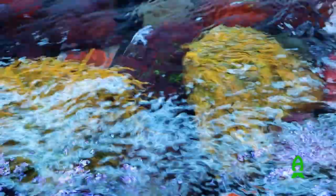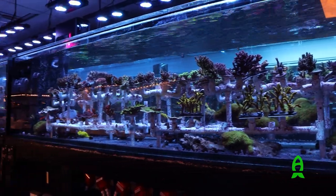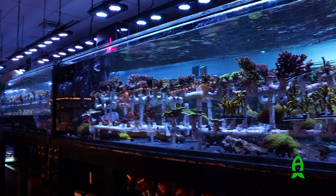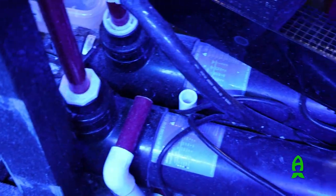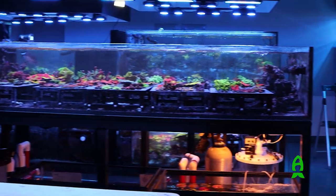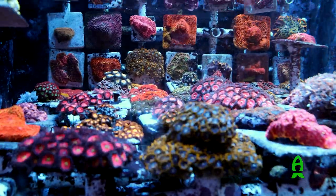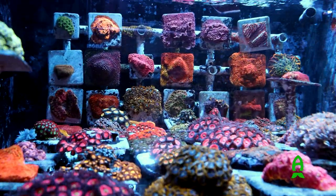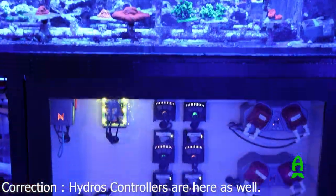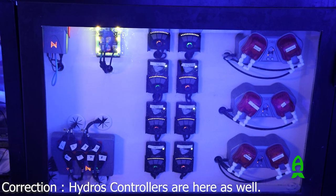It also looked like they had an immense amount of flow provided by EcoTech Vortech pumps, and I also noticed some Jebao pumps in there as well. They also equip all these systems with huge UV sterilizers, and it looked like they supplement calcium and alkalinity using two-part dosing, calcium reactors, and kalkwasser reactors. Everything was controlled by Neptune Systems' APEX controllers, and TSA had a controller board for the farm systems — I was very impressed by how nicely they laid everything out.